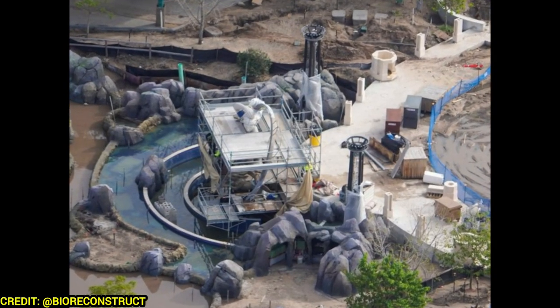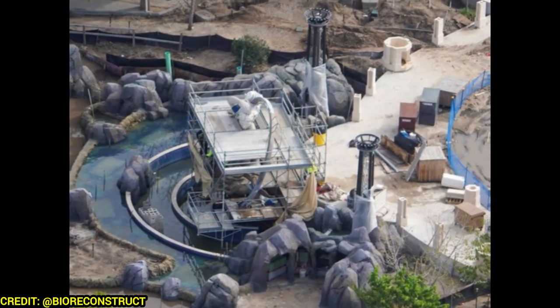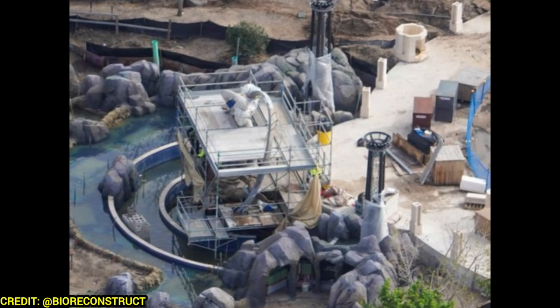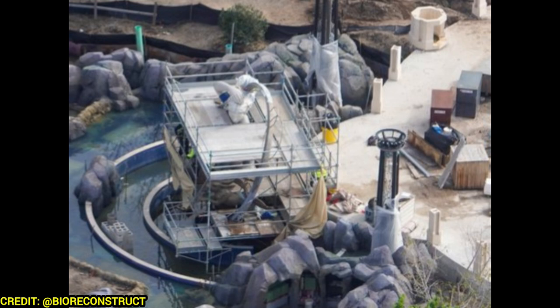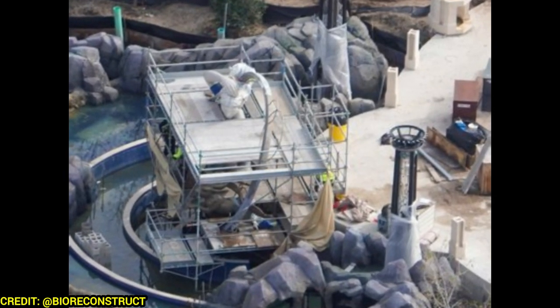Another shot of Luna — this is one of the after pictures, a newer photo taken after the hurricane. Luna looks more covered up this time, but it should be a cool, impressive element. The fire from the pillars will be really cool as part of that show element.